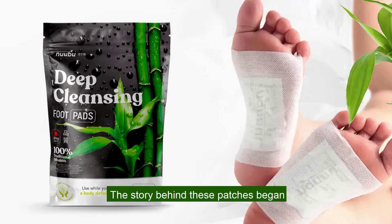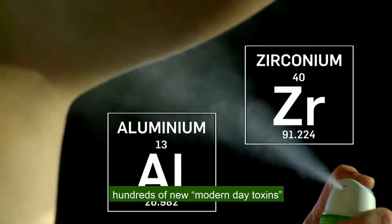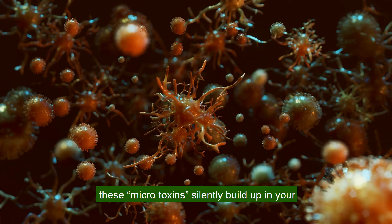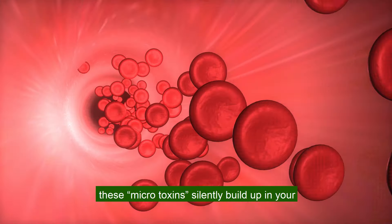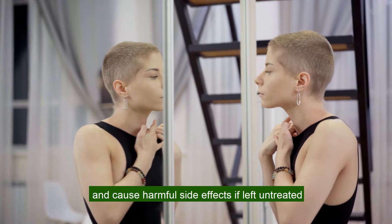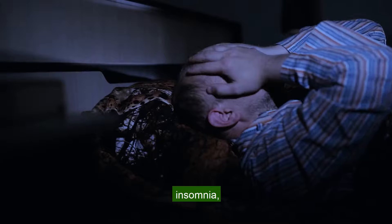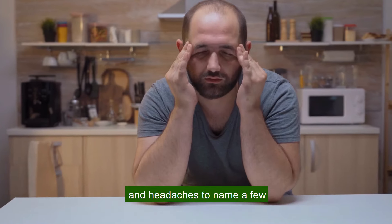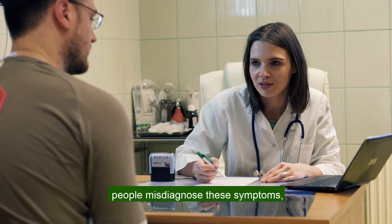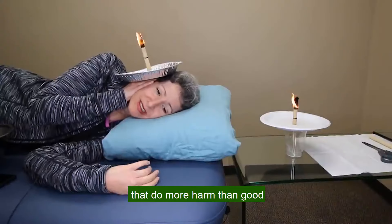The story behind these patches began when recent medical research uncovered hundreds of new modern-day toxins. Unlike well-known toxins like cigarettes, these microtoxins silently build up in your bloodstream over the course of decades and cause harmful side effects if left untreated — like poor concentration, irritability, skin problems, insomnia, weight gain, and headaches, to name a few. Worse yet, people misdiagnose these symptoms, using prescription pills and experimental treatments that do more harm than good.